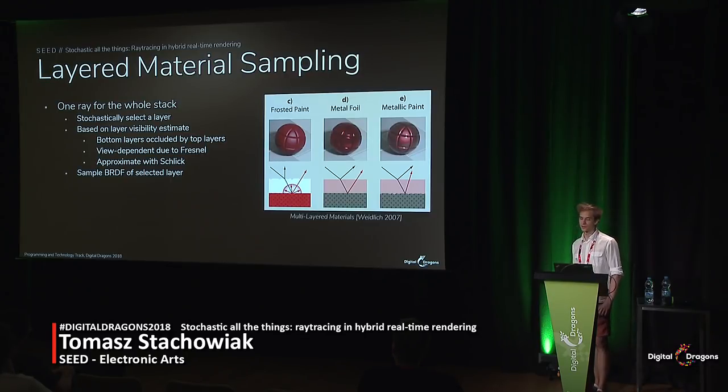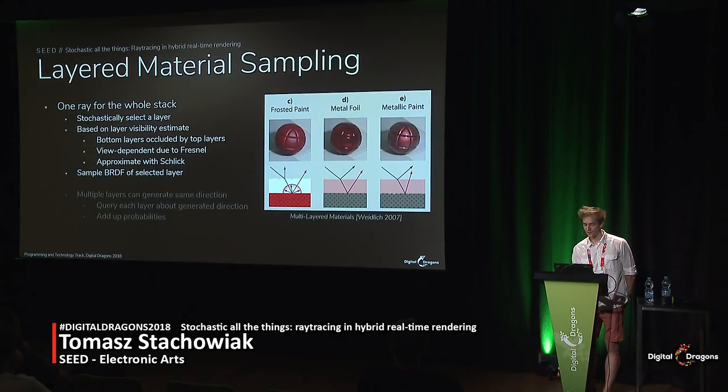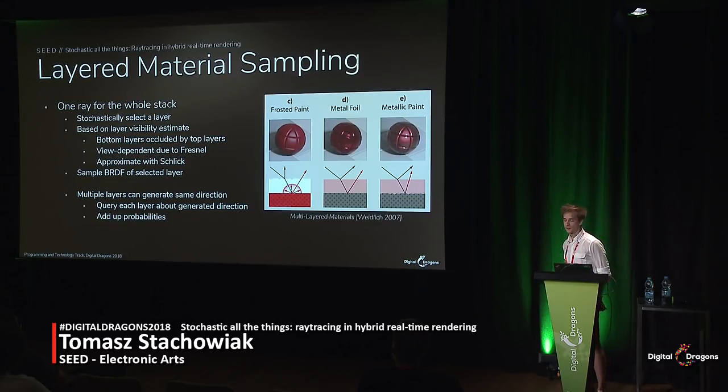The reflection path works with our layered materials and still generates just one direction for the whole stack. The simplest way would be to choose one layer by random with uniform weights and sample from that specific layer. This works but can be quite wasteful — a smooth dielectric clear coat layer will be almost imperceptible head-on, but at grazing angles, because of Fresnel, it dominates the full reflection. So to improve on this scheme, we draw the layer itself from a probability mass function based on the layer's approximate visibility. It is also important to keep in mind that multiple layers could potentially generate the same direction. Since we later use those rays and their probabilities in the spatial reconstruction path, to make this path oblivious of which layer the ray came from, we add up the probabilities so that the ray looks like it came from the whole stack rather than an individual layer.